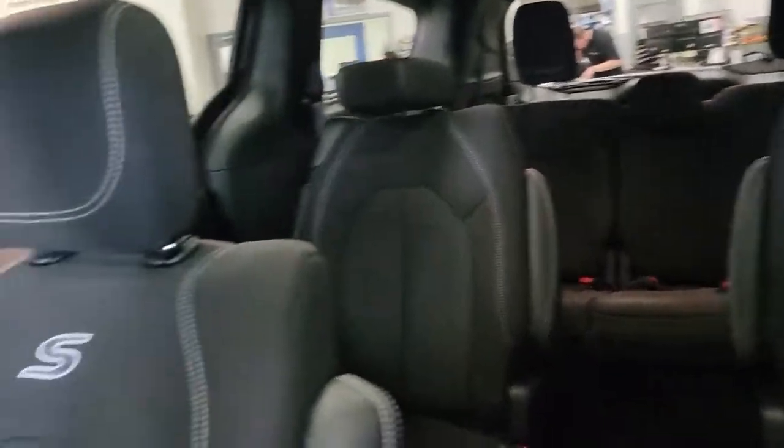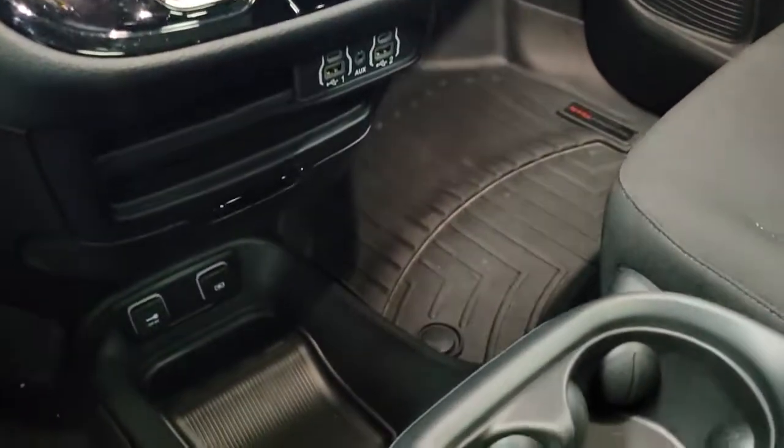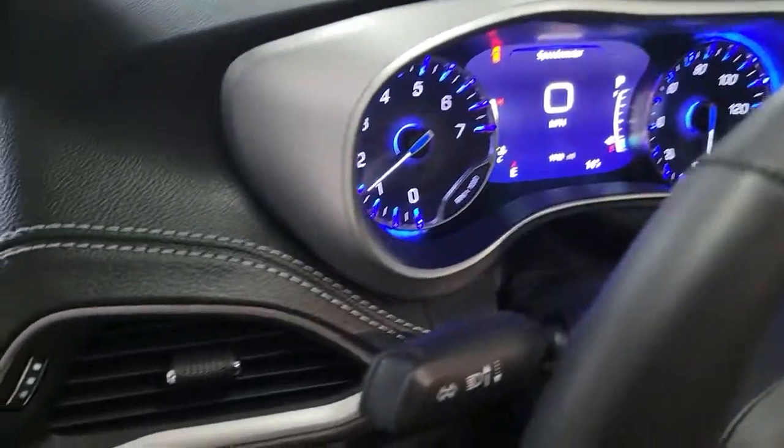These are just some of the great options this vehicle comes with: keyless entry, sun/moonroof, power liftgate, backup camera, electronic stability control, leather-wrapped steering wheel, trip computer, power windows, bucket seats, and four-wheel disc brakes.